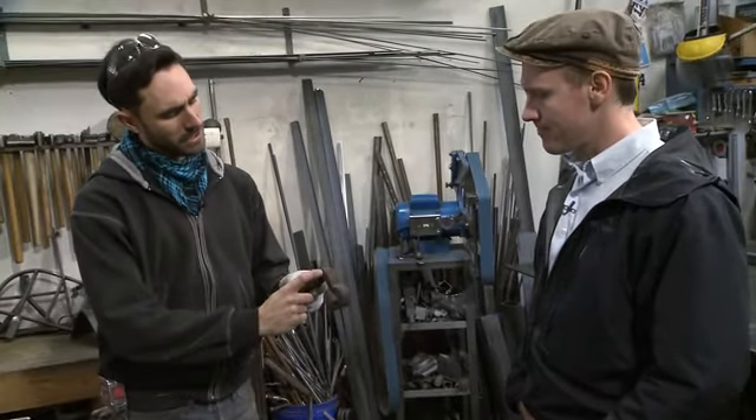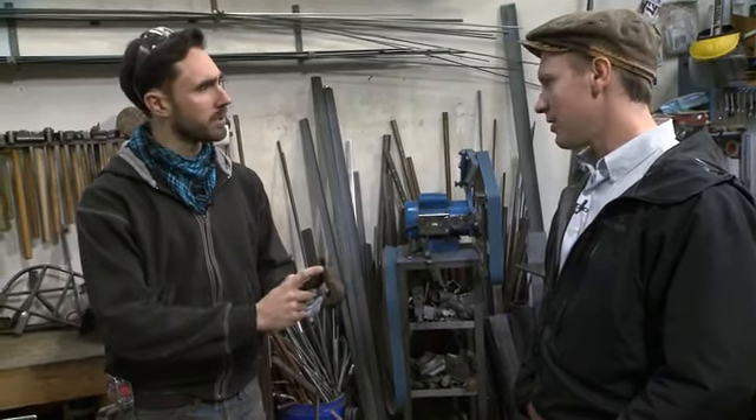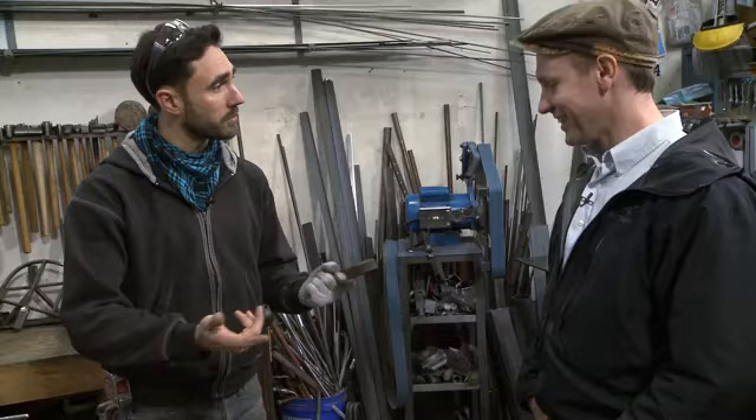We could turn it into a blade of some sort. I think there's enough metal in here — we could probably make you a little hatchet for when you go camping. That'd be great.